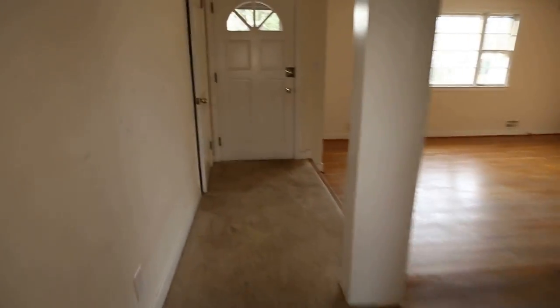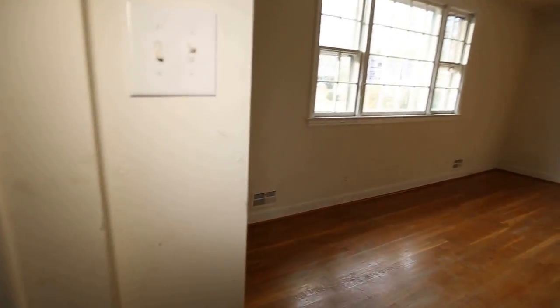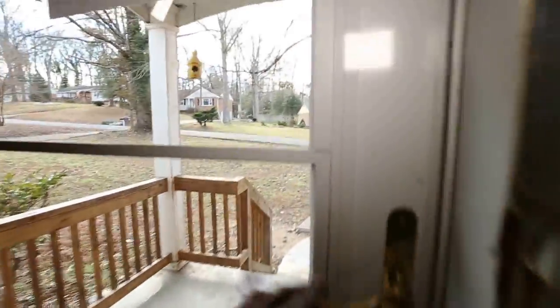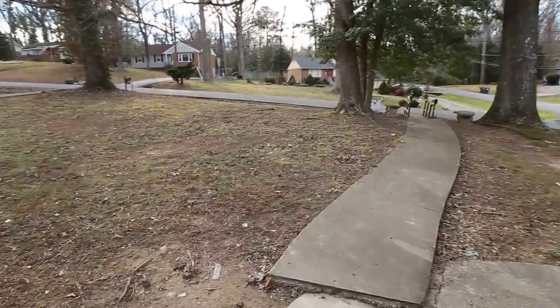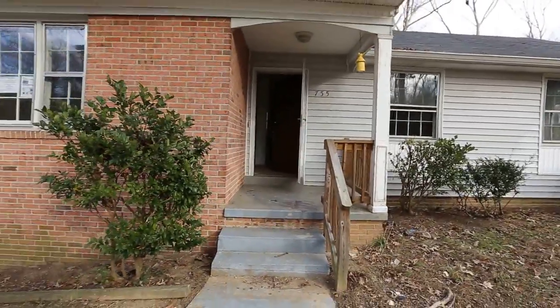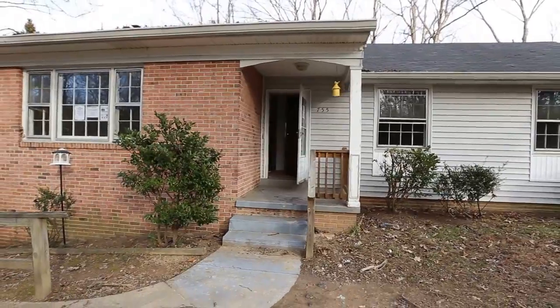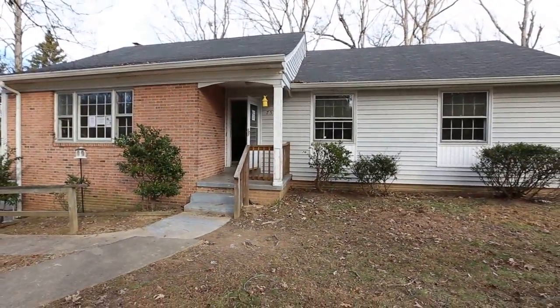If you have any questions about this or any other home, please feel free to give me a call. Please like my page on Facebook — it's Richmond Area Foreclosures. My name is Max Williams, you can reach me at 402-7788. The price on this home is about $150,000, but I have a feeling I could get it for you for substantially less. Thanks so much for joining me on this tour. Have a great day.